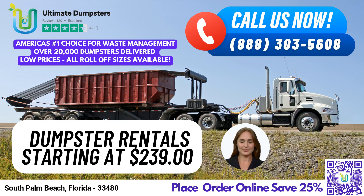40-yard dumpster. Dimensions: 22 ft. long x 8 ft. wide x 8 ft. high. Designed for the largest commercial or industrial construction projects, such as major demolitions, commercial roofing, or entire estate cleanouts.